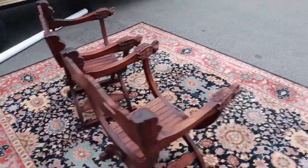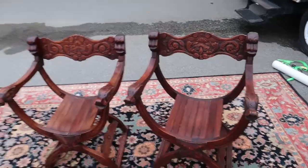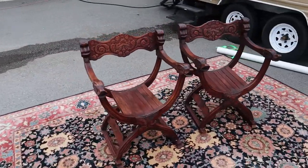They're super cool chairs. Just imagine these — one in each corner of a room that you have. It would just be really pretty.